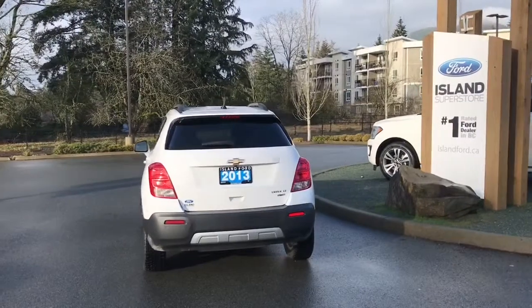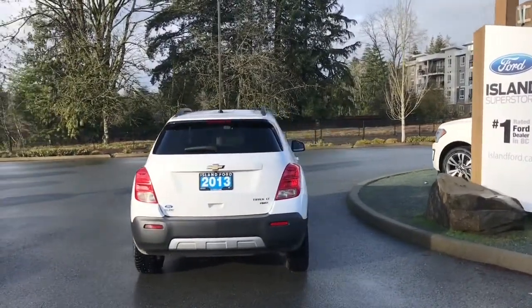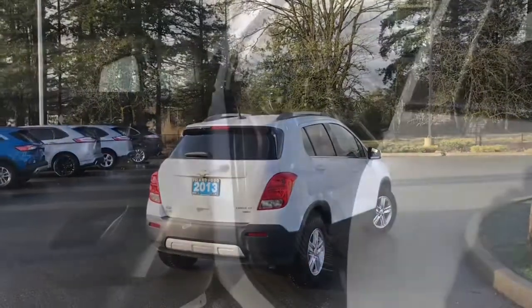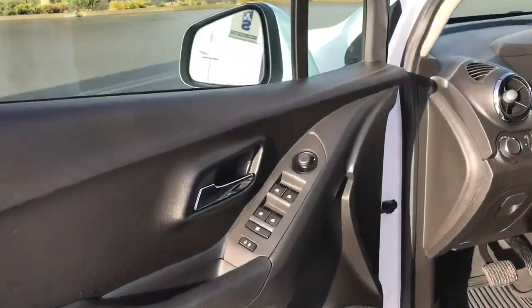It's really easy to get into this vehicle. Just talk to our sales team — they'd be happy to take you out on a test drive and you can book that online at islandford.ca.